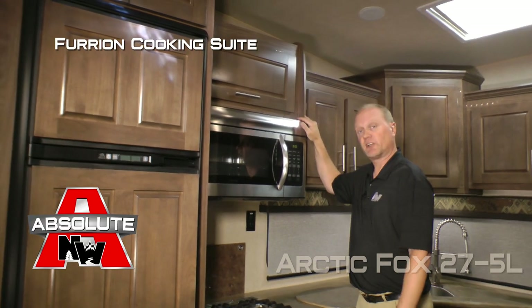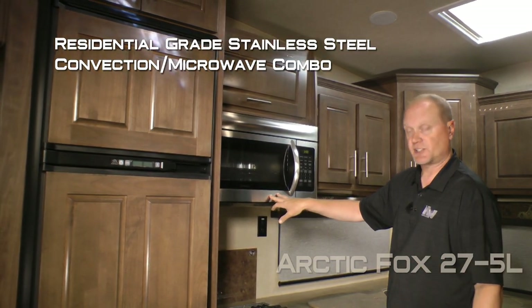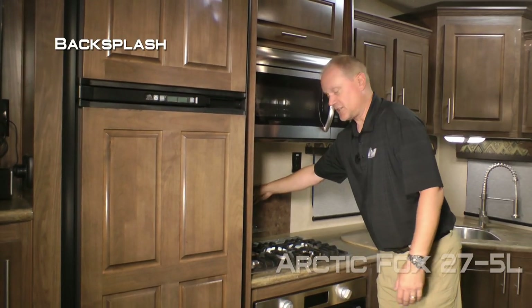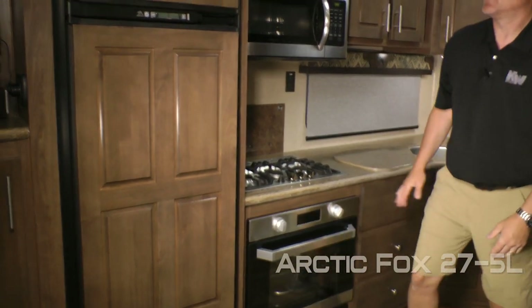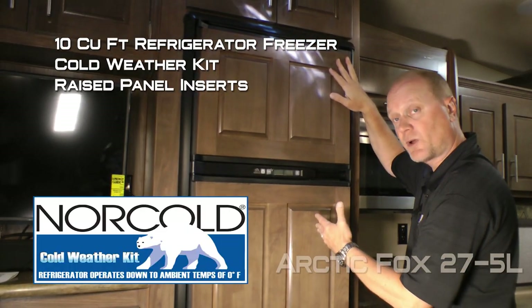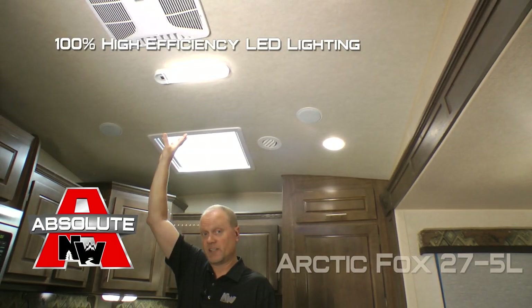The kitchen also features a Furion cooking suite which includes a stainless steel microwave convection combo with integrated range hood, light backsplash to the rear, an independent three-burner cooktop, as well as an independent range. Completing your kitchen you'll find a 10 cubic foot refrigerator freezer combo with cold weather kit and raised panel inserts. High efficiency LED lighting is used throughout the interior of the coach.